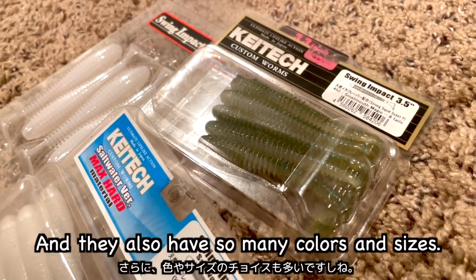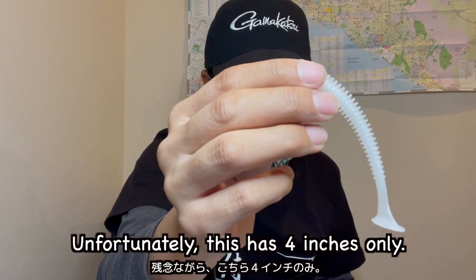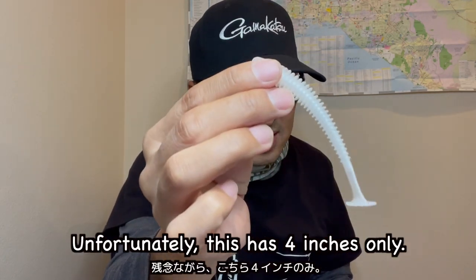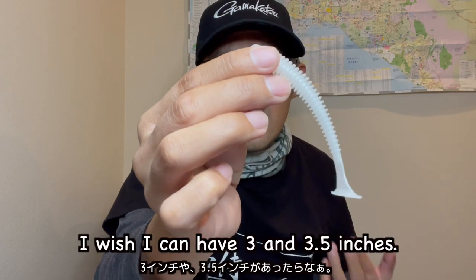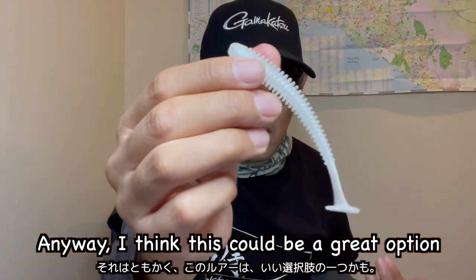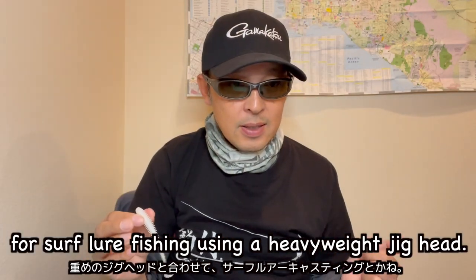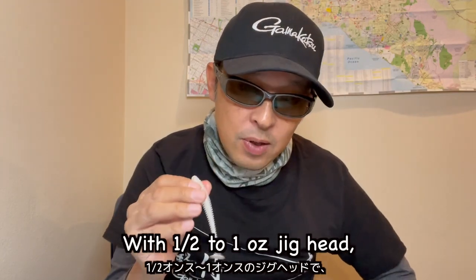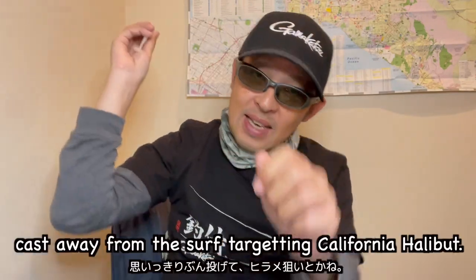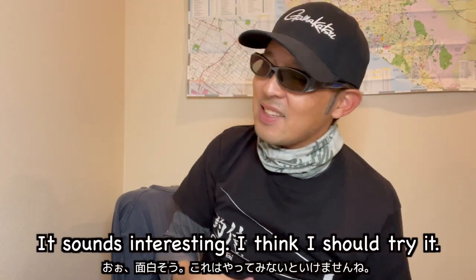They also have so many colors and sizes. Unfortunately, this saltwater version has 4 inches only — I wish I could have 3 and 3.5 inches. Anyway, I think this could be a great option for surf fishing using a heavyweight jig head. With a half-ounce to one-ounce jig head, cast away from the surf targeting California halibut. It sounds interesting — I think I should try it.